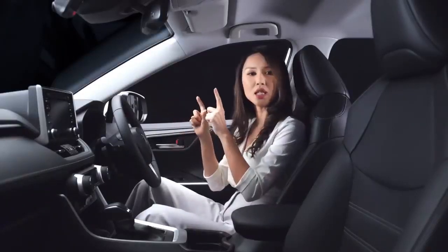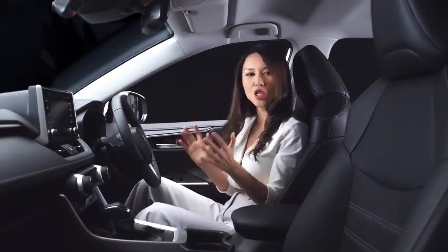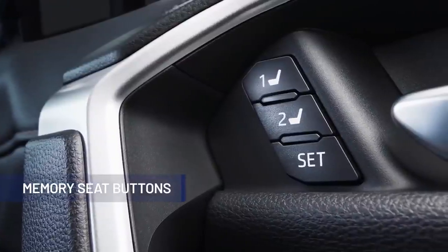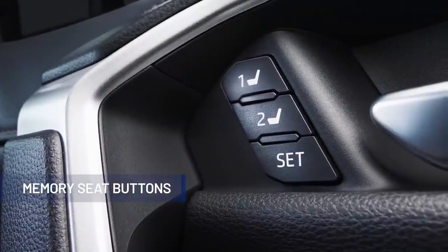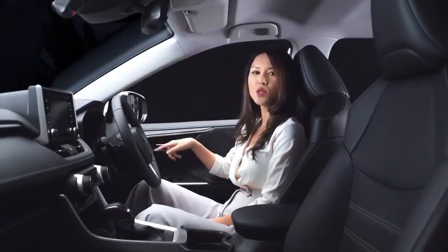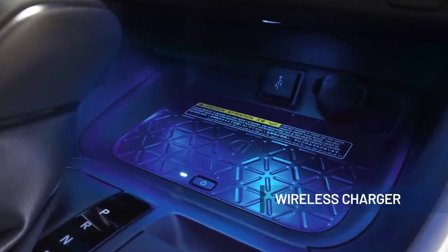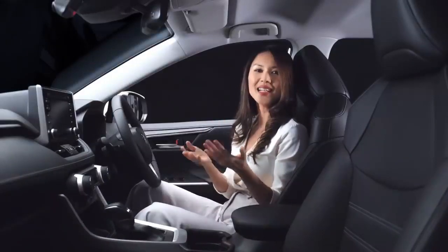The 7-inch color multi-information display can be switched between analog and digital to suit your preference. The memory seat buttons are able to store up to two driver seat selections, and you can effectively choose and activate your seat selection with a push of the button. Another great convenience feature is wireless charging for compatible devices that you can charge without using a cable.